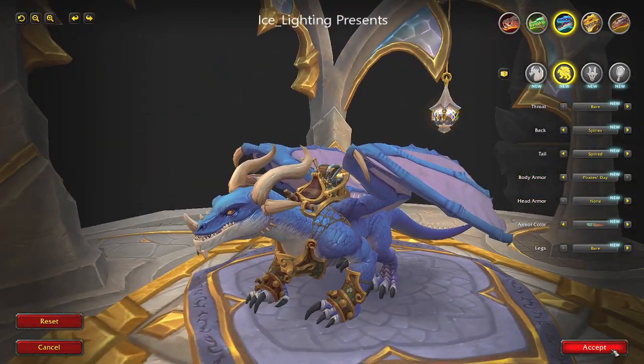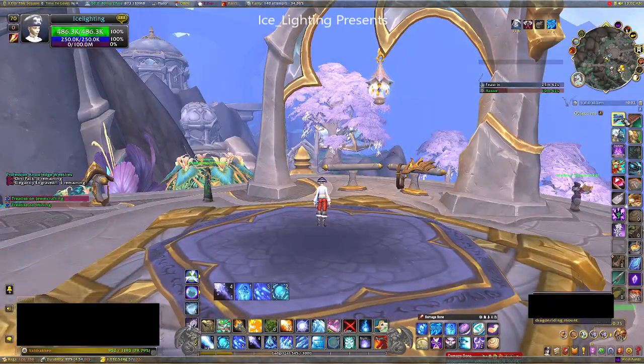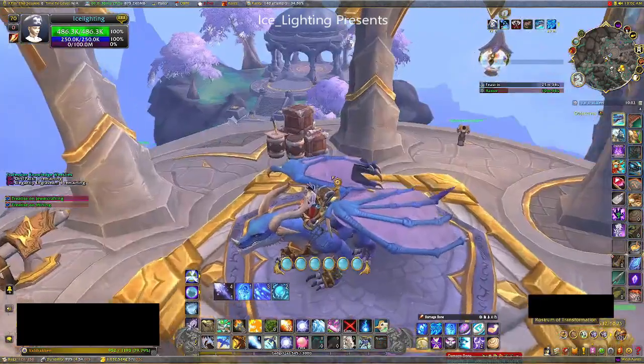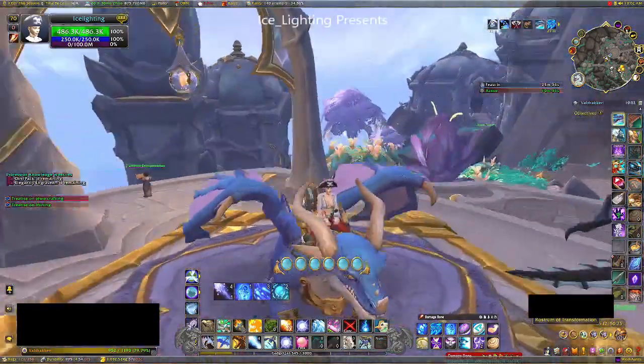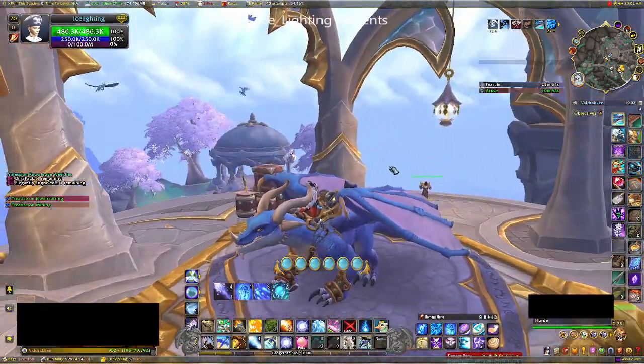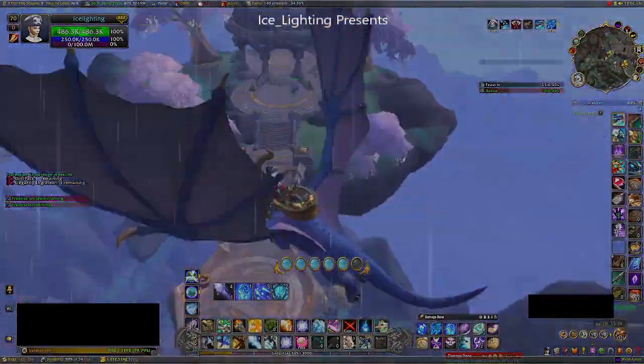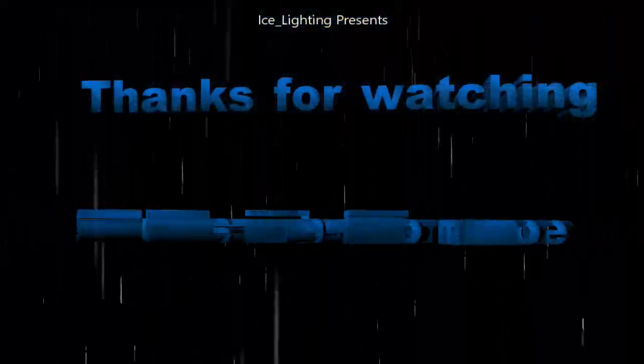I hit accept, and since I'm a pirate I mounted my blue drake — there you go, I feel much more piratey now with my pirate dragon. I hope you found this video useful. As always, thanks for watching and subscribe to see what else I'm up to.